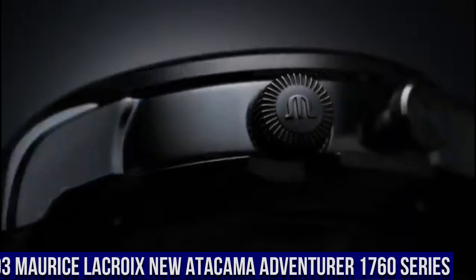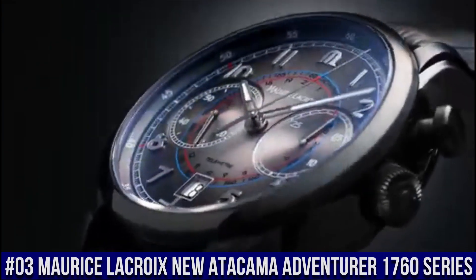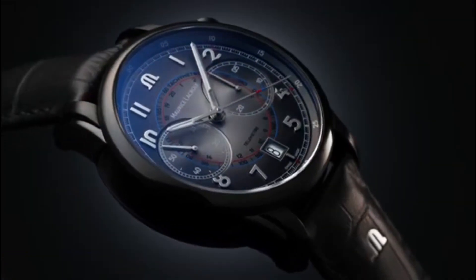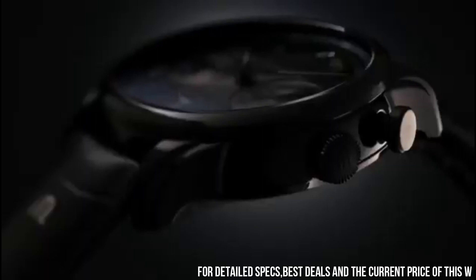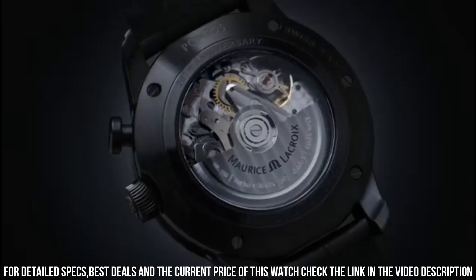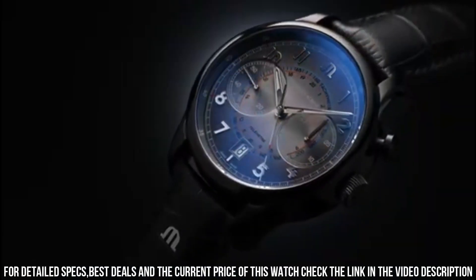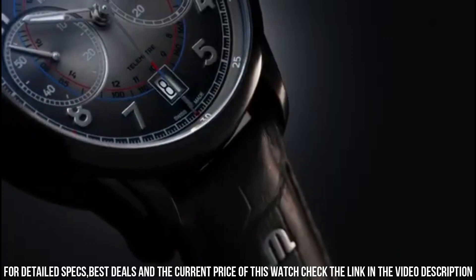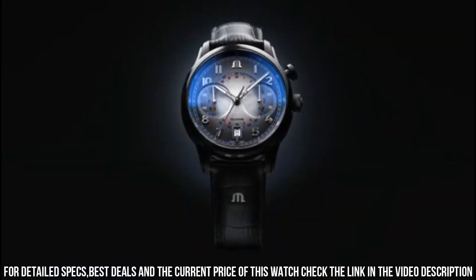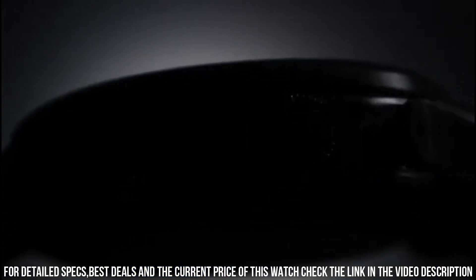Number 3: Maurice LaCroix New Atacama Adventurer 1760 Series Watch with quartz movement. Stainless steel case of 42mm in diameter and 10.8mm in thickness. Sapphire crystal with anti-reflective treatment. Black dial with indices and hands with luminous treatment. Water-resistant up to 200 meters (20 bar). Stainless steel bracelet.